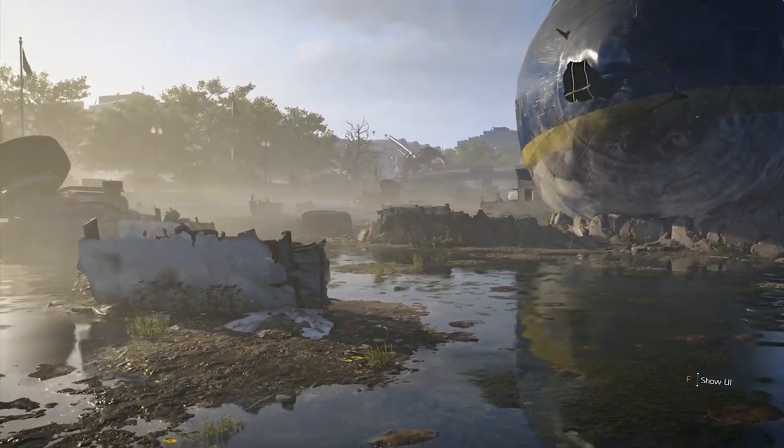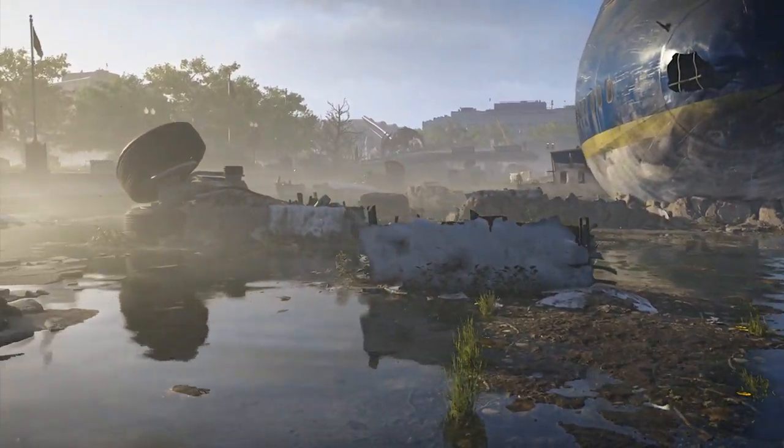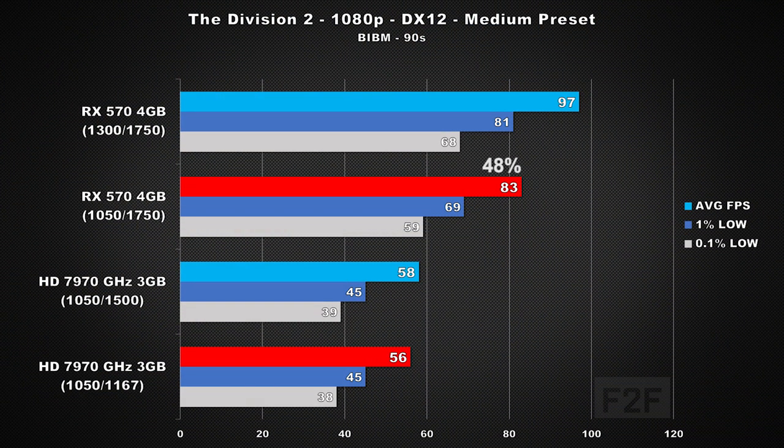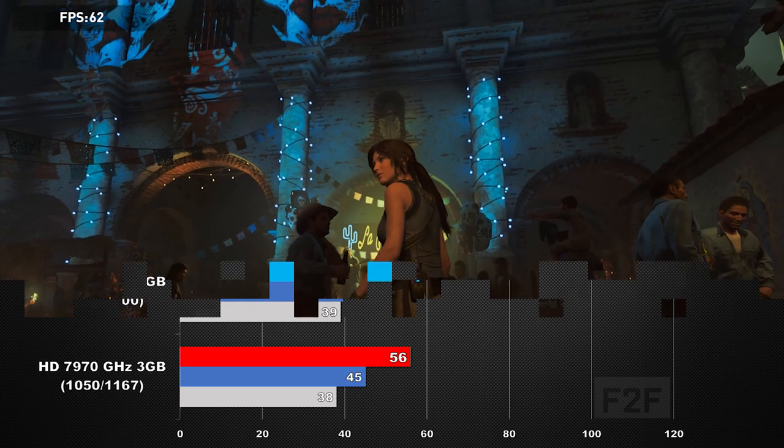Now onto Tom Clancy's The Division 2, using DirectX 12 with a medium preset. Per clock, the RX 570 is a massive 48% faster. Comparing stock clock speeds, we see the 570 pull ahead by 67%. This is another title where I tested both DirectX 11 and 12, and the 7970 performed nearly the same in both. I found this a bit strange, since this game does support async compute under DirectX 12 and the 7970 does support async compute, but I didn't see any evidence of it working here.